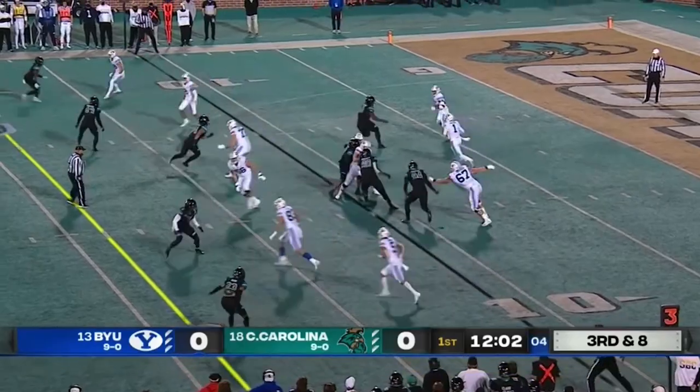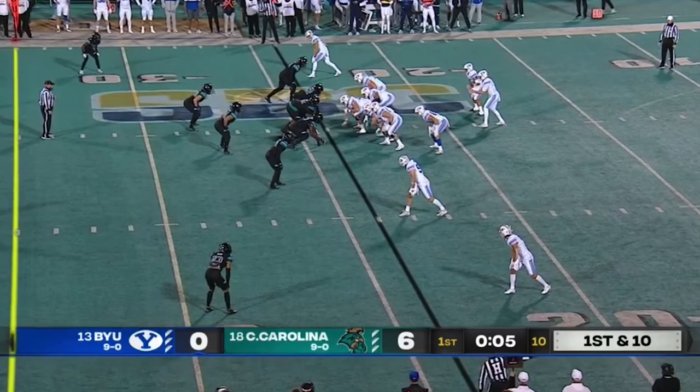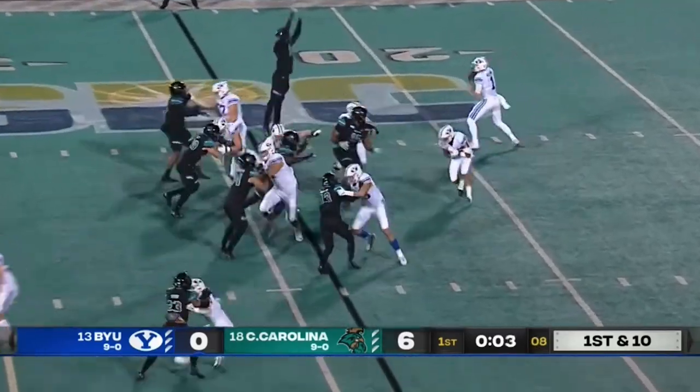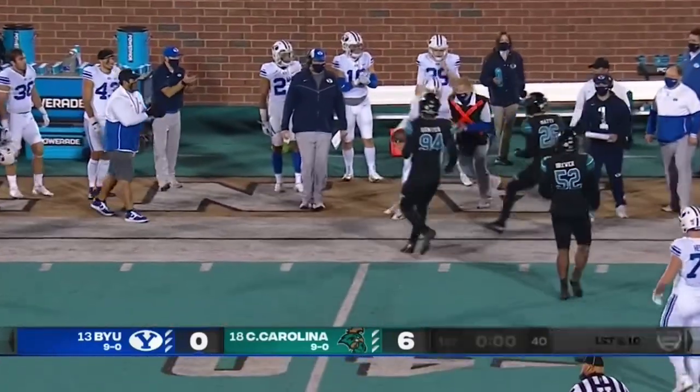Shotgun snap to Wilson, option to the right — takes off and he's got the first down. Zach then runs helmet-first into a defender. Pulls it away from Algier, fakes a pass and takes off, runs out of bounds with a first down at the final play of the first quarter.